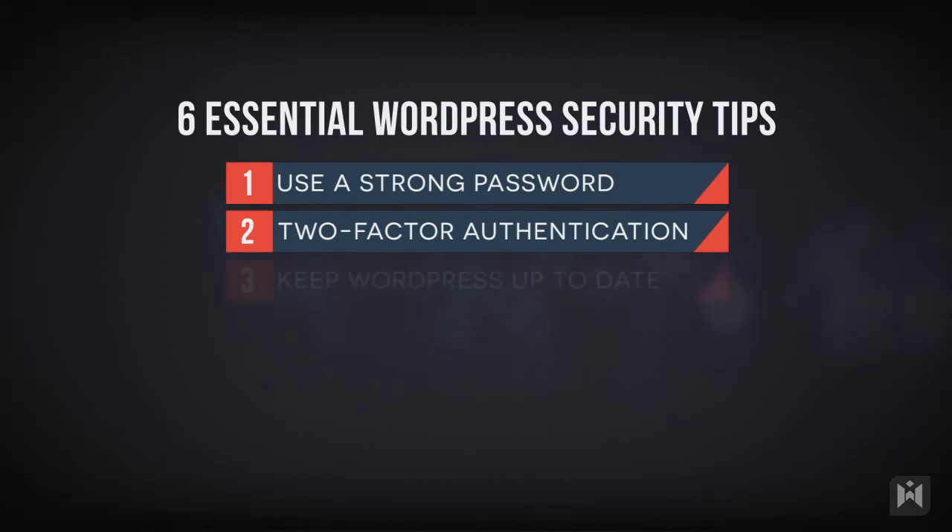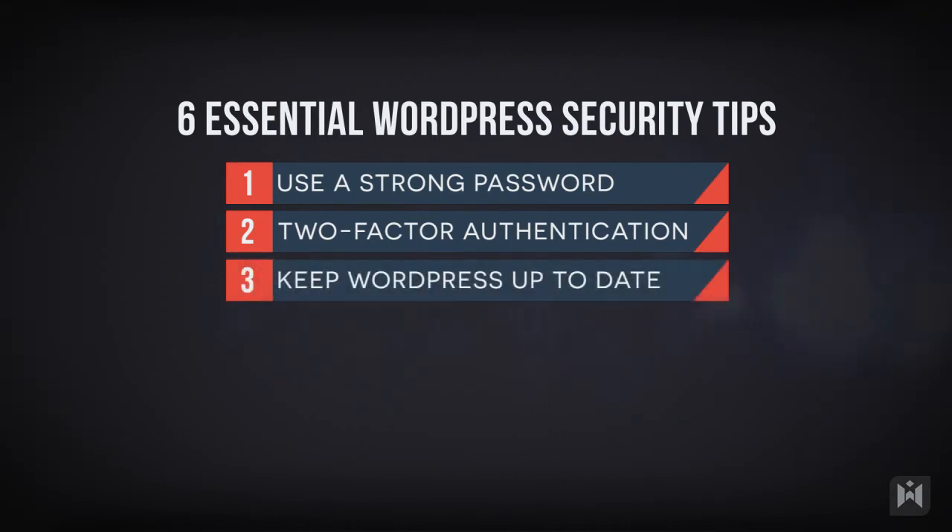Always keep your WordPress installation up to date. From time to time there will be security releases as well as major releases. When there is a new release of WordPress, the changelog will list vulnerabilities that have been fixed. So if you're still using an older version of WordPress, you're essentially setting your website up to get hacked.